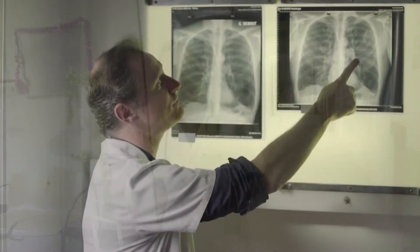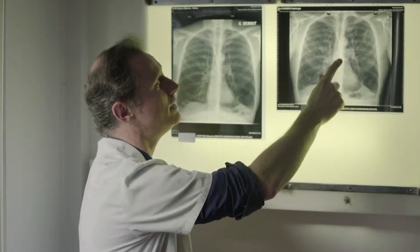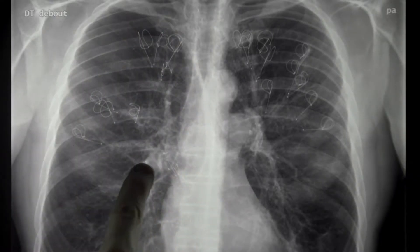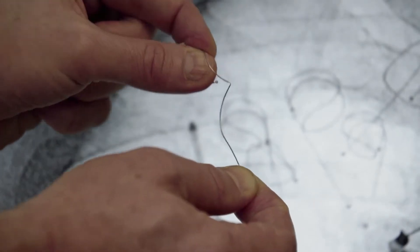Dr. Gaetan Desley from the University of Reims in France and co-authors investigated a new procedure, permanently placing several coils like this into the lung. They help to induce the recoil of the lung, which is impaired in severe emphysema, and it improves the elasticity of the lung.